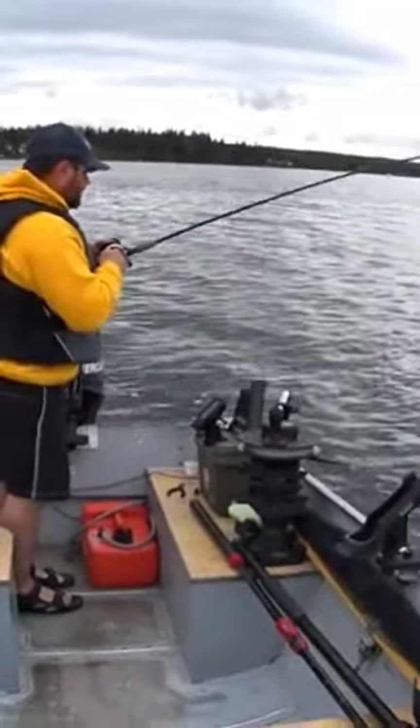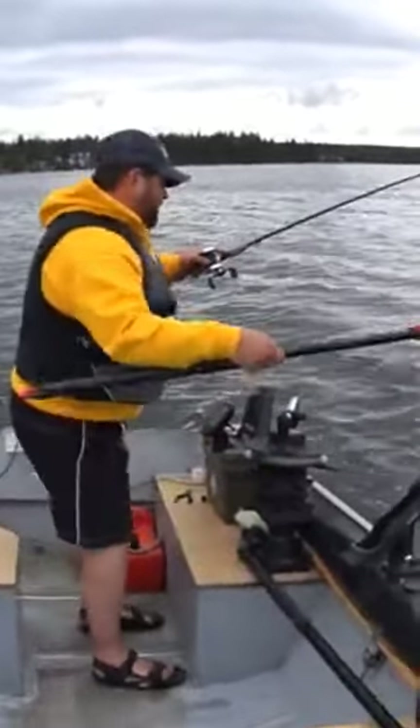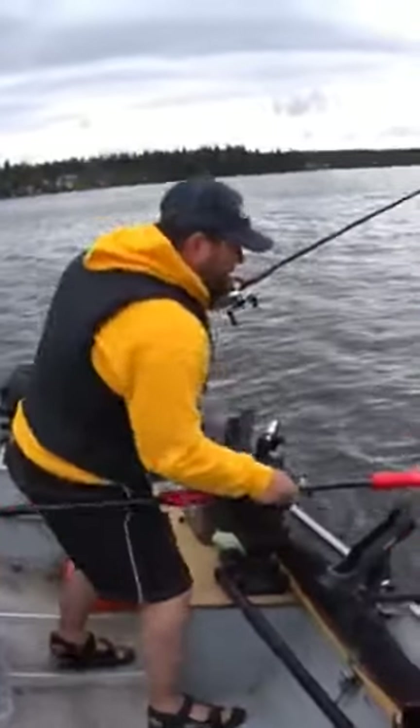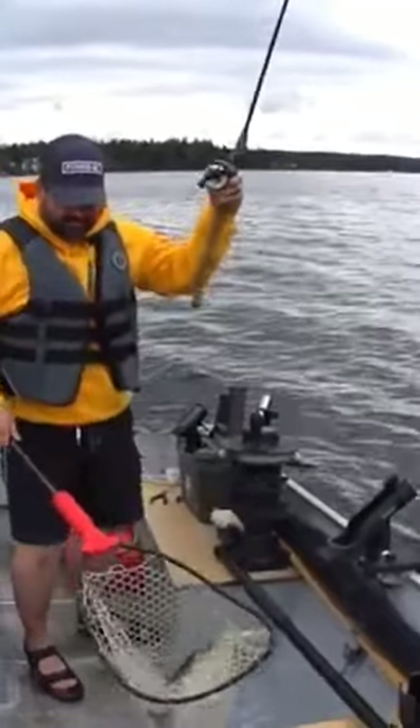Feels like a laker but you just don't know. Oh that's a nice kokanee. Kokanee on a big nasty tackle rattle jig. Oh yes.